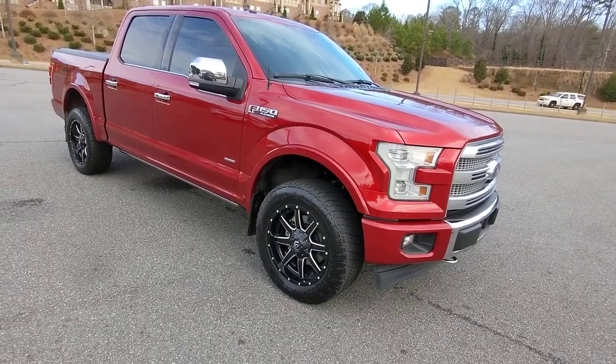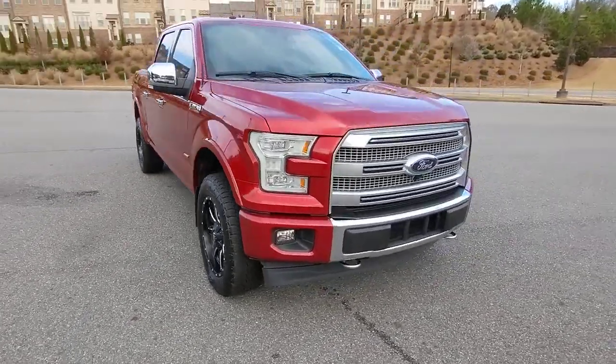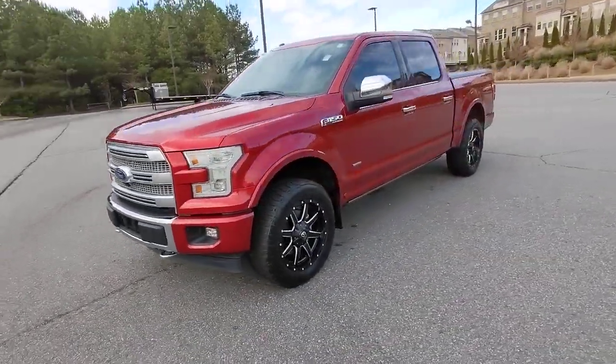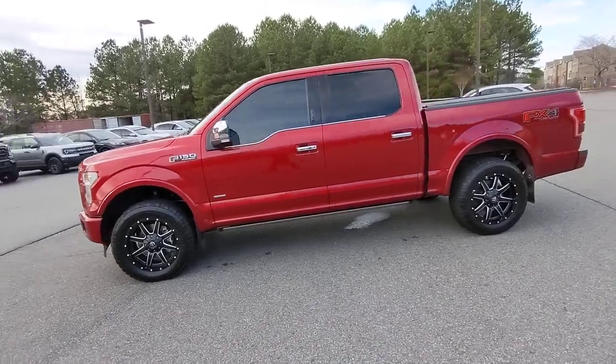Looking for your dream car? It could be the 2017 Ford F-150. With less than 120,000 miles on the odometer, this vehicle provides excellent value.